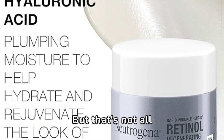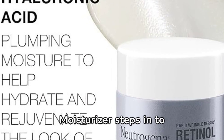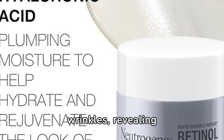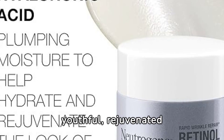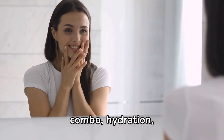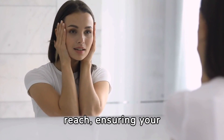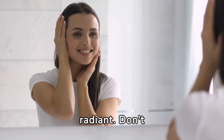But that's not all. The Rapid Wrinkle Repair Retinol Face Moisturizer steps in to smooth away fine lines and wrinkles, revealing youthful, rejuvenated skin. With this triple power combo, hydration, resurfacing, and renewal are within reach, ensuring your skin stays healthy and radiant.